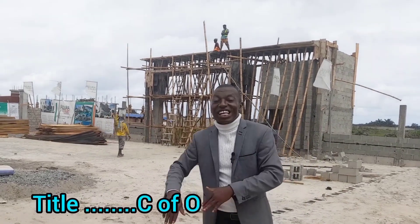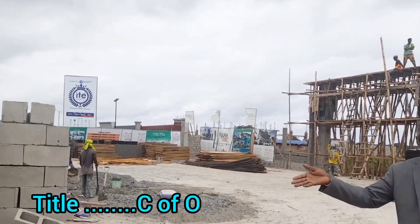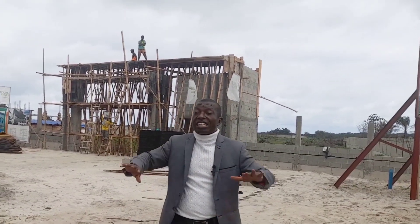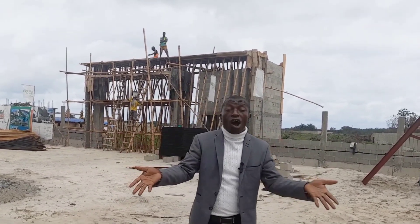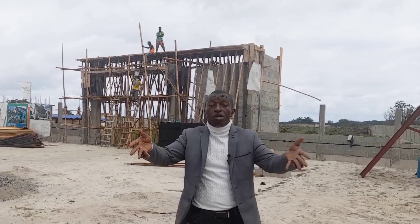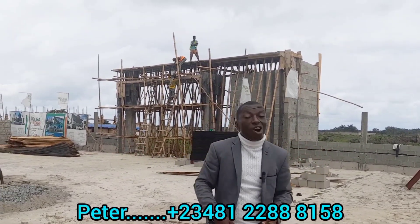Guess what? The title in this place is C of O. So dear client, if you own a property here, what can you use it for? This place is very good for residential use as it is a built-up area — there are houses all over. It is also good for investment. You can hold a plot here and resell when the prices have gone up. You can also build and use your property for rental income.